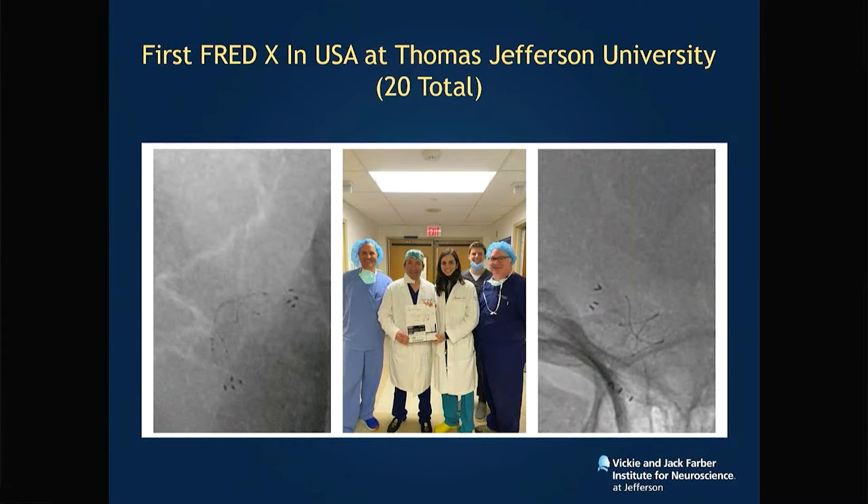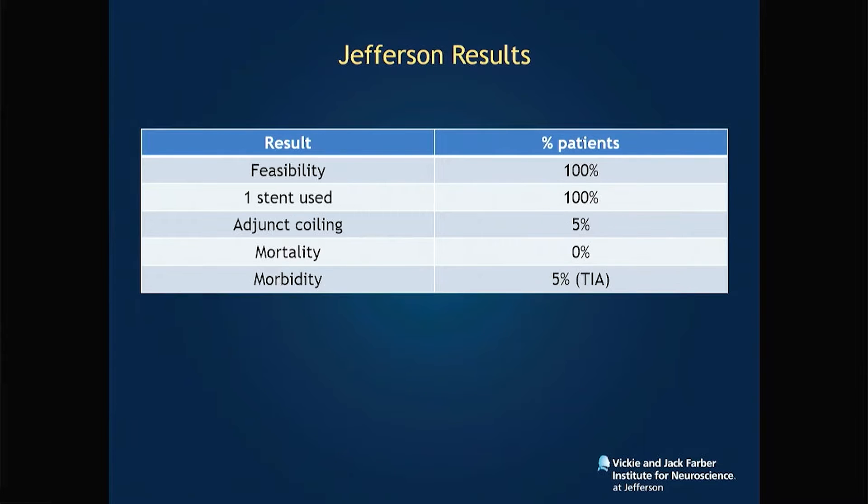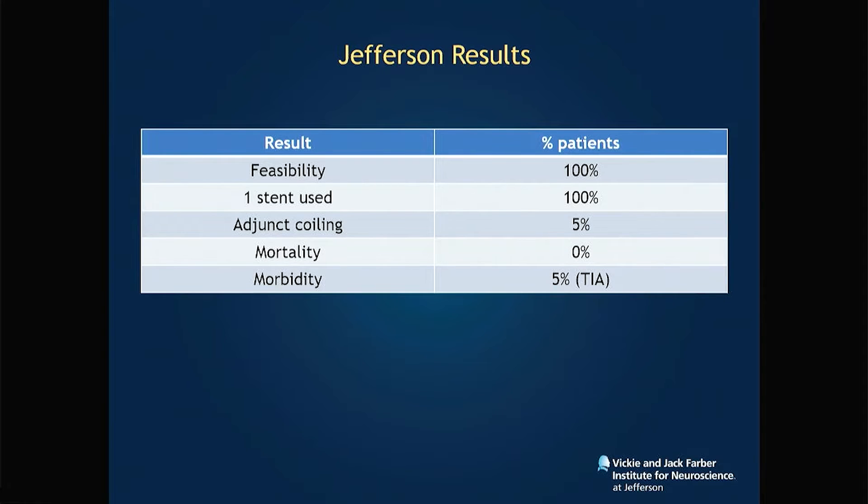We were the first site to do FRED-X and we have nearly 20 cases thus far. The most common location is the ophthalmic segment, followed by PCOM and cavernous. Feasibility — ability to deploy the stent — was 100 percent of the time, similar to what you heard earlier. It's very reproducible, very easy to teach and deploy. We used a single device in all cases, with adjunct coiling in one case.